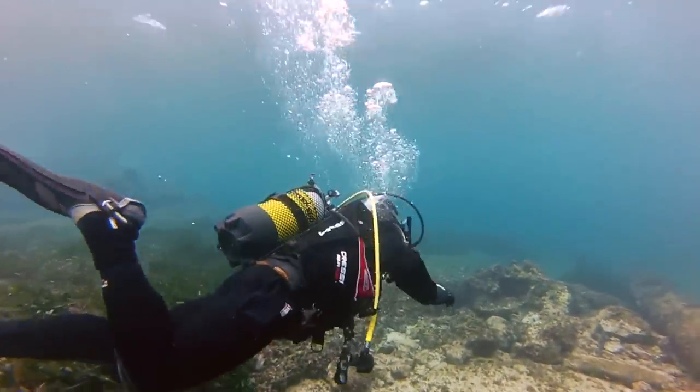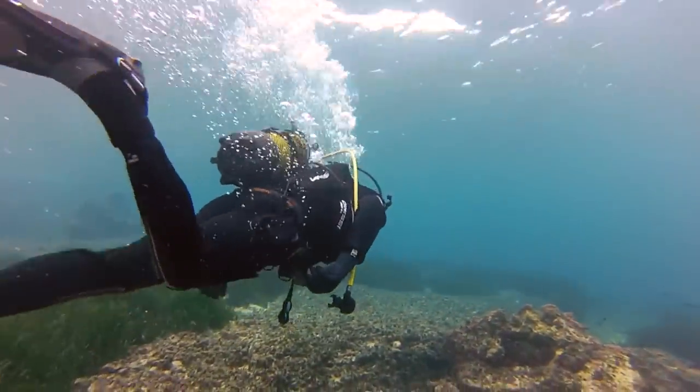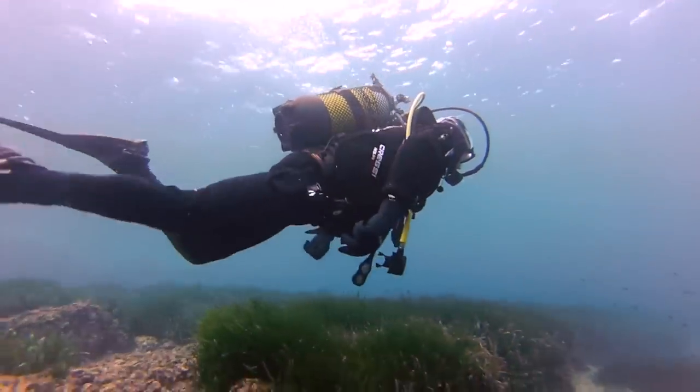Staying dry underwater defies one of our most basic perceptions of liquids and our interactions with them. When we touch water, we expect to become wet, but this need not be the case. It turns out that nature has already solved this problem.